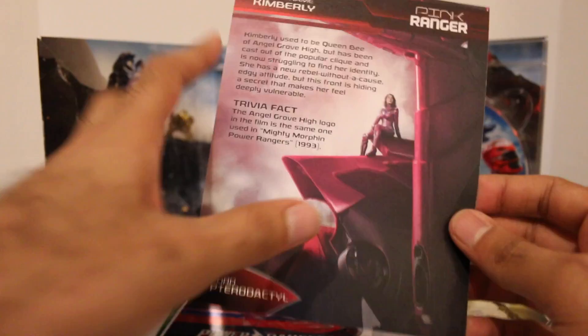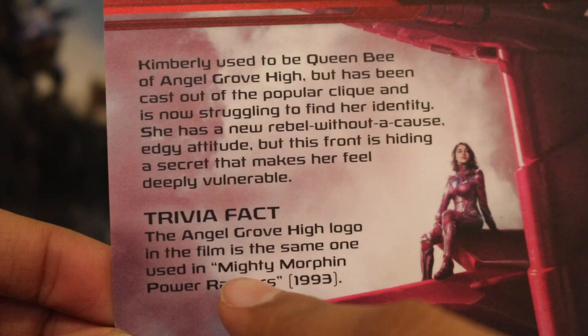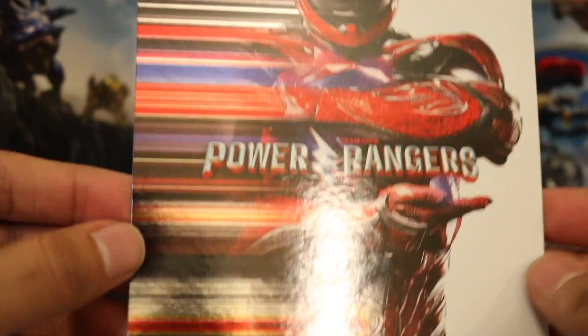Then we got the pink Ranger right here — again, nice and shiny and reflective. I like it. And here's your little image right here, the Zord poster. I like the way they did these — they were incorporating both the Ranger poster and the Zord poster. Really, really cool. I love that a lot. So there's a little bio and trivia fact as well. Angel Grove High logo is the same one from Money Wolf and Power Rangers. That one I knew.